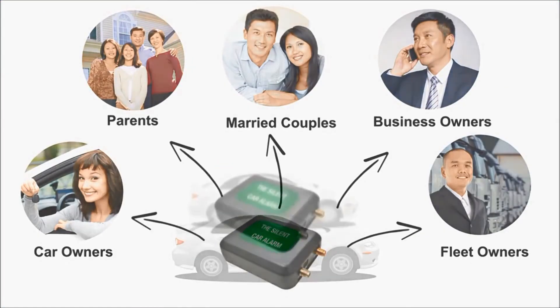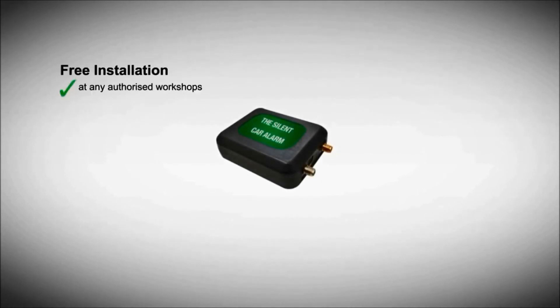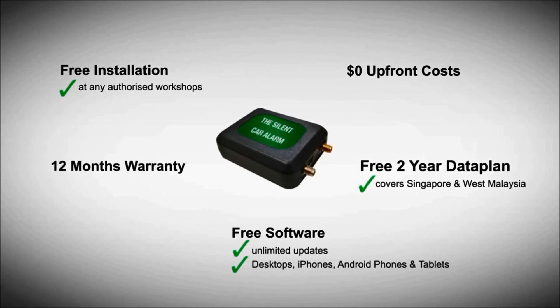This device can be installed in any vehicle or motorcycle. Everything is done for you. You get free installation at any of the authorised workshops, zero upfront costs, a free unlimited 2-year roaming data plan, free tracking software, and a 12-month warranty.